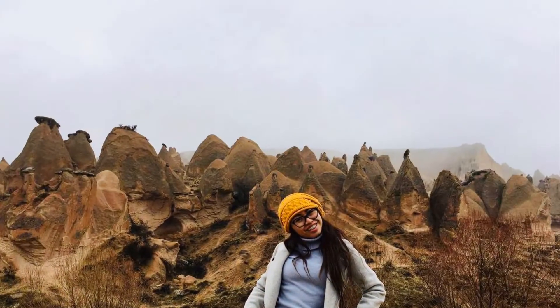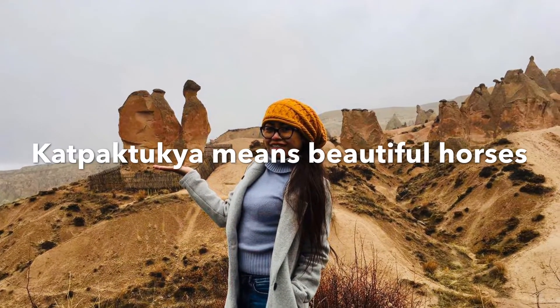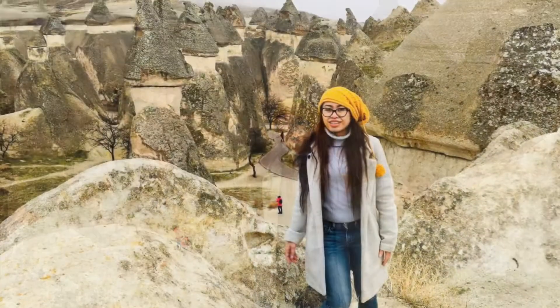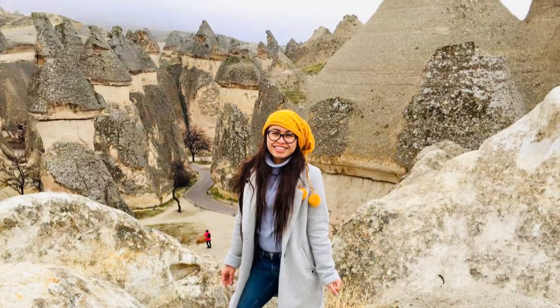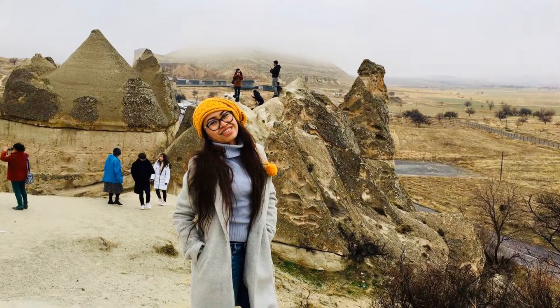The name Cappadocia derives from the Persian word katpatukya, which means 'the land of beautiful horses,' for in ancient times the region was known for its equine offering. Horses are still important to the locals who call Cappadocia home, and they also offer an alternative mode of transport for visitors.